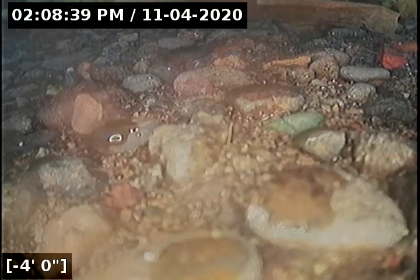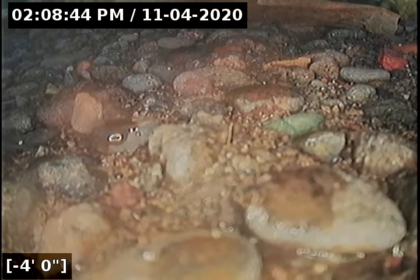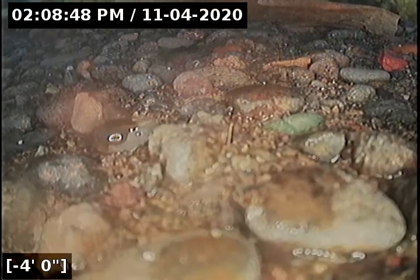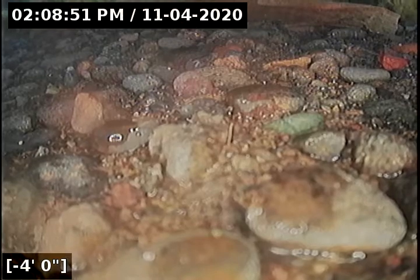This does conclude the sewer line camera inspection for this property. As you saw, going to and from the city main, there are no issues of concern. This is a passed sewer line camera inspection. I will have a written report along with this video upload for you to view. Thank you for choosing Hampton Inspections.